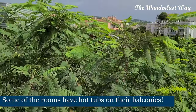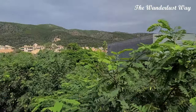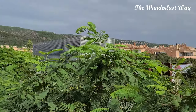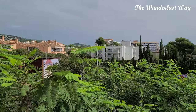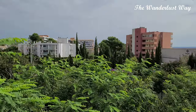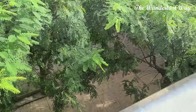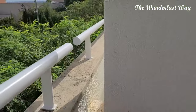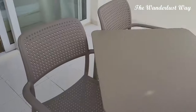From the balcony we've got a lovely view of the mountains — very green and lush. It looks like there's a bit of a skate park going on down there too. On the balcony there are two chairs and a table, so a really nice outdoor space to relax.